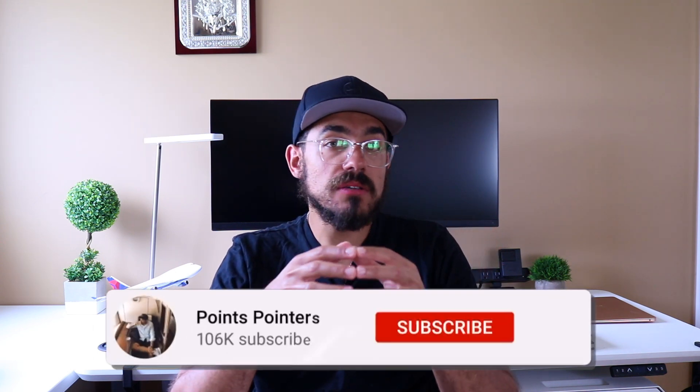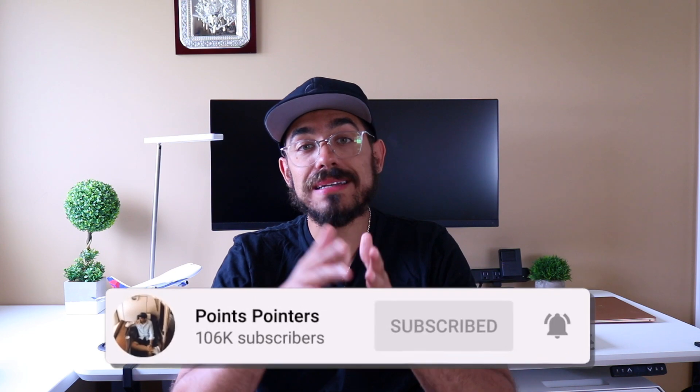Please hit the like button on the video and subscribe to the channel if you haven't already, so I can update you on everything regarding the second stimulus check and stimulus package, plus more money and finance news.